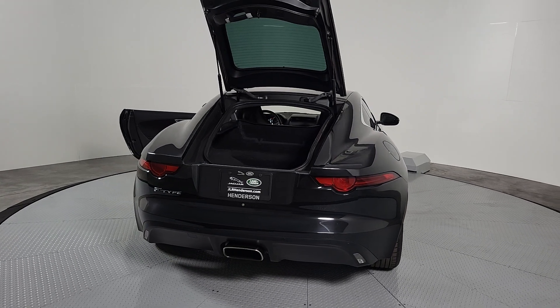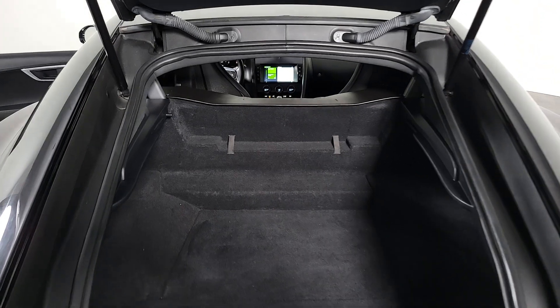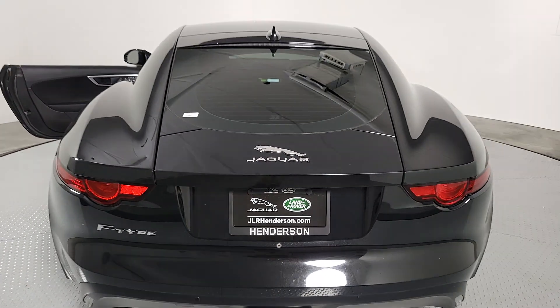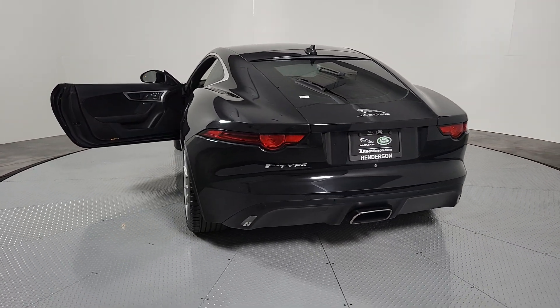These are just some of the great options this vehicle comes with: panoramic roof, navigation system, keyless entry, power passenger seat, heated mirrors, fog lamps, backup camera, premium sound system, Bluetooth connection, and electronic stability control.